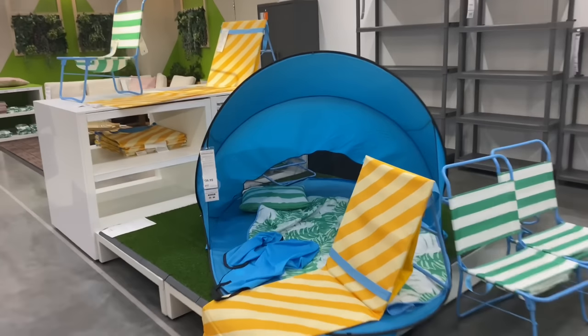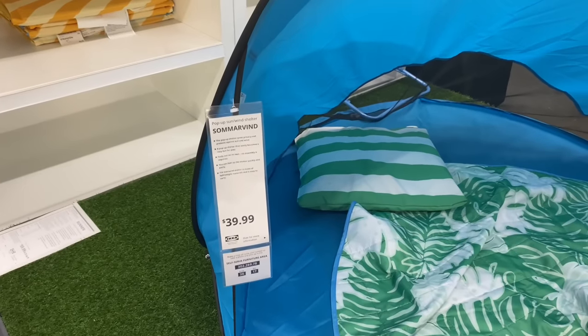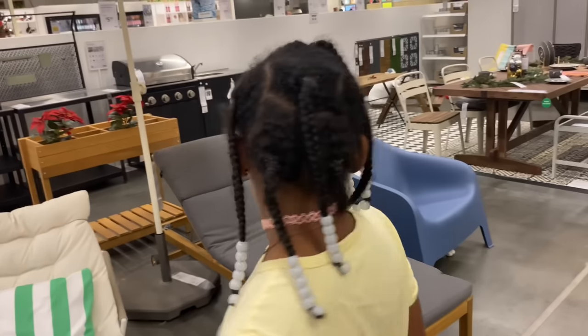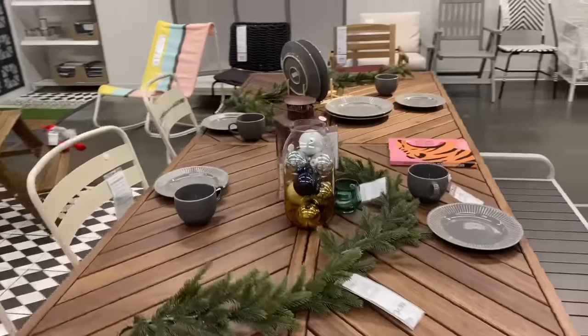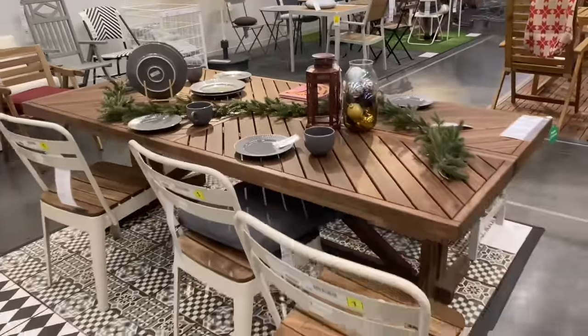This seat is $269. Got tables and chairs out here. How much is this table? $269 for the whole set. And then they got beach chairs. It's a pop-up sun wind shelter — something you can go take to the beach. And then this is a grill. And they got another table set — this one is nice.